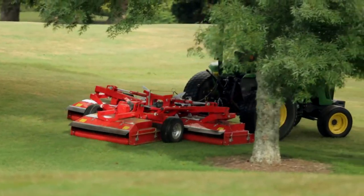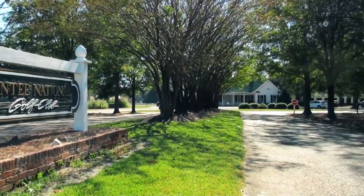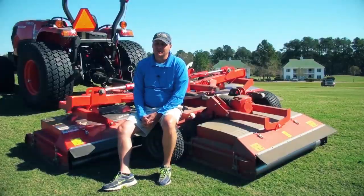My name is Mike Holt. I'm the certified golf course superintendent here at Santee National Golf Club in Santee, South Carolina. I actually learned about it at the local sod farm and it caught my interest.